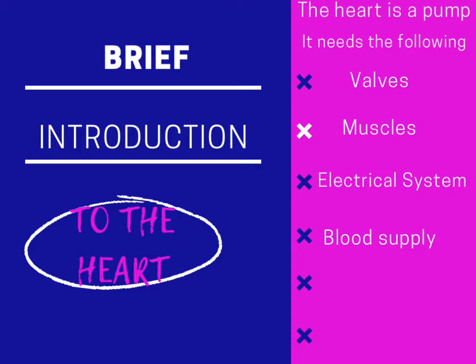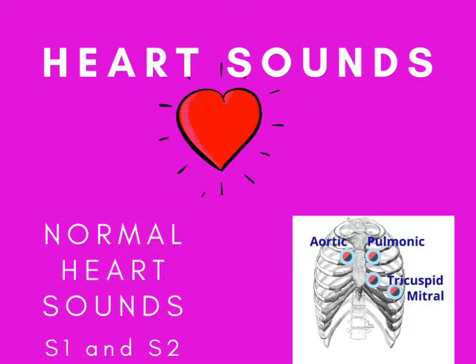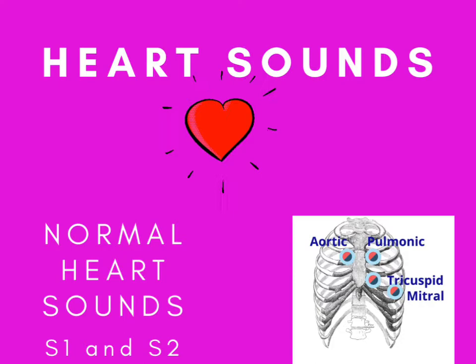The heart has four valves. They help maintain forward flow of blood in the heart. The heart's blood vessels supply the heart with oxygenated blood, and the heart's electrical system controls how fast the heart beats as well as heart rhythm. The heart's muscles provide the actual pumping action of the heart.